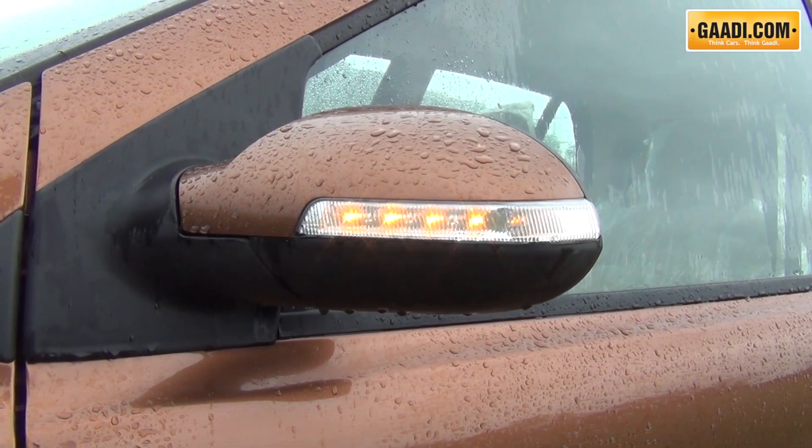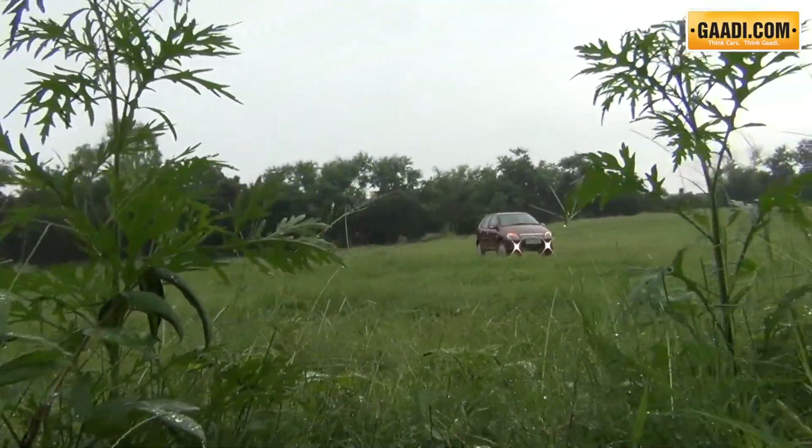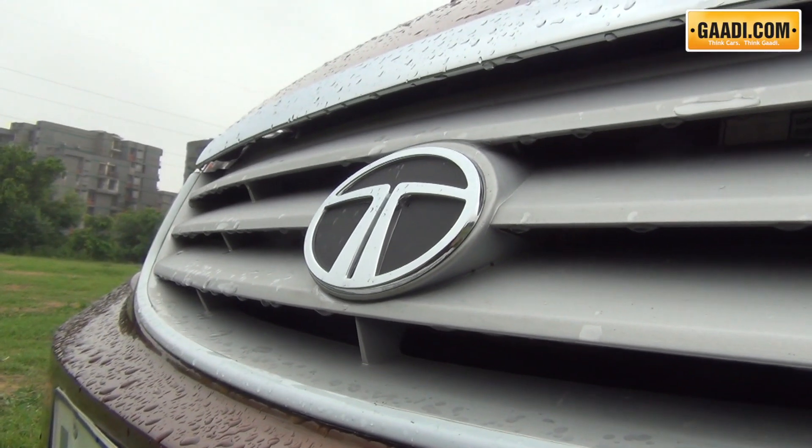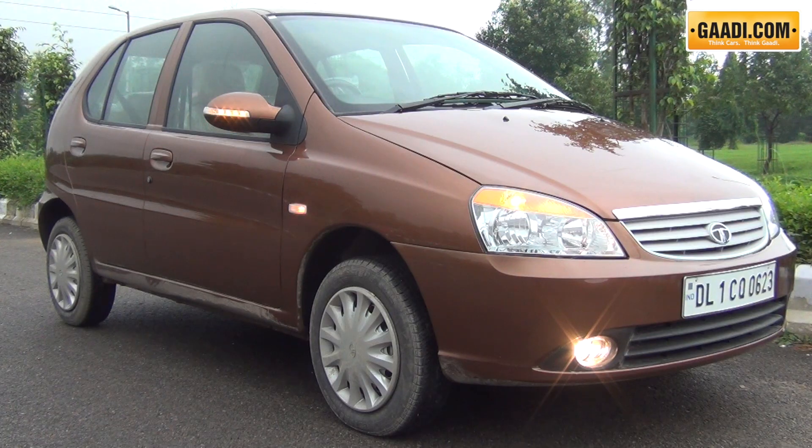Further, the outside mirrors get integrated blinkers. Apart from these small changes, the Indica continues to look the same, and we feel it's time Tata Motors gave the car bigger shoes, as the current 14-inch wheels look too small compared to the dimensions of the car.